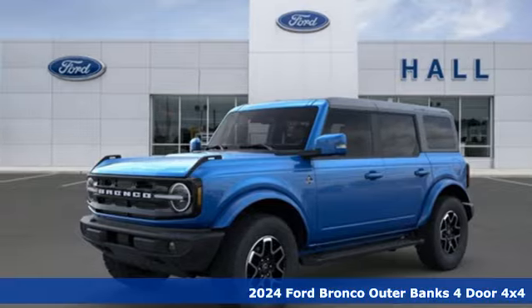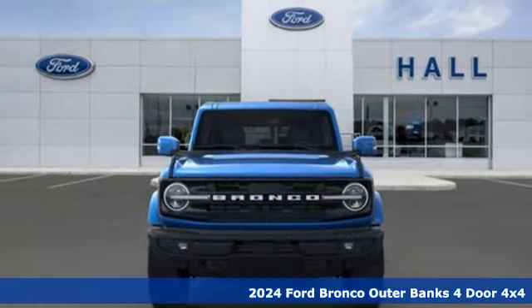Here's a new 2024 Ford Bronco. Built on tradition, built to last. Ford.